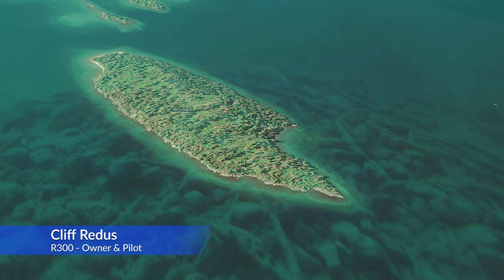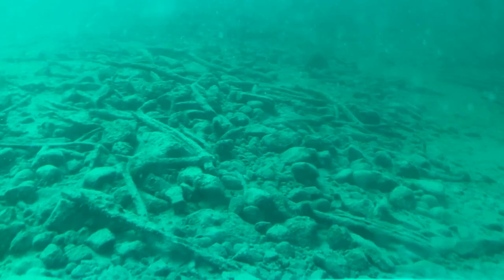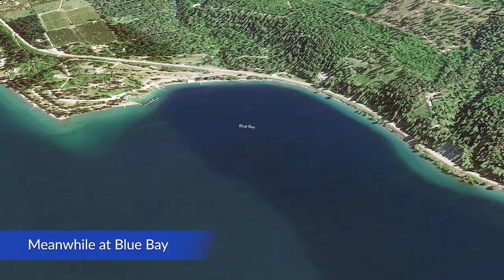Bird Island — sitting on the bottom at about 40 feet of water. Looks like lots of limbs, kind of a flat area. Almost looks like bones. Limbs and rocks, quite a bit of algae, and if I hit my thrusters at all it'll kick this up. Time: 10:28.